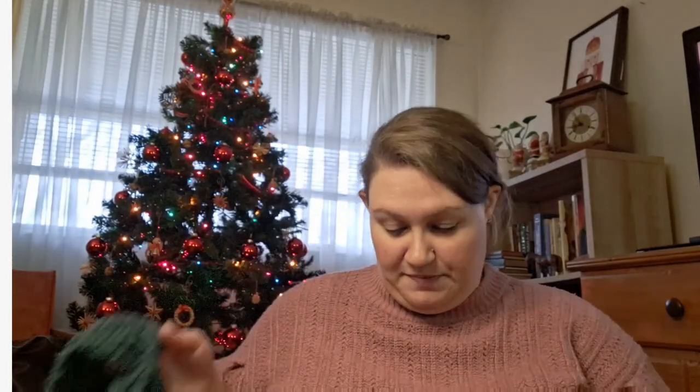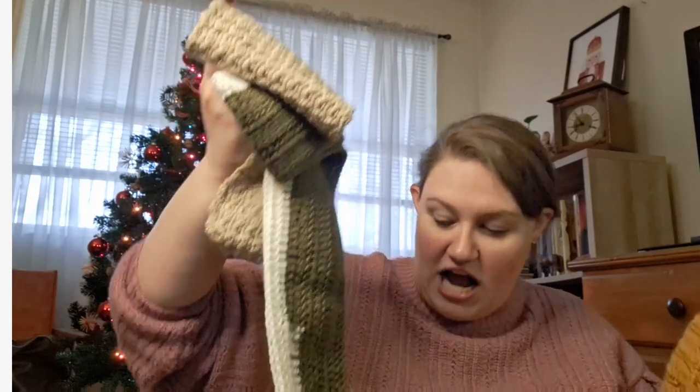One scarf ended up being too short so it turned into an earmuff — the kind you just slip over your head. I've done different stitches on them, connected them, done different colors. Their Christmas party is coming up very soon, and I'm okay showing this on video because by the time it goes up we'll have already had the party.